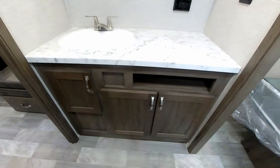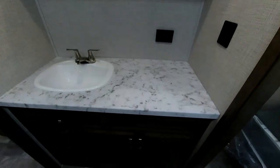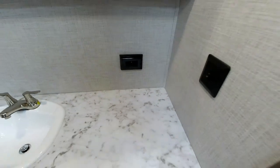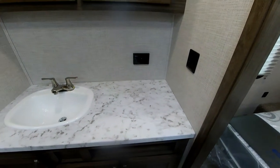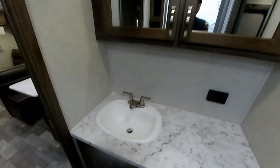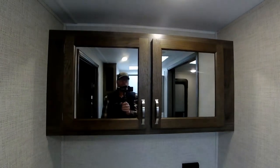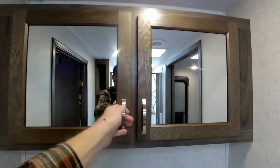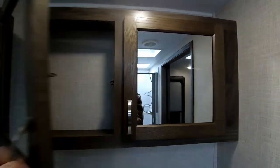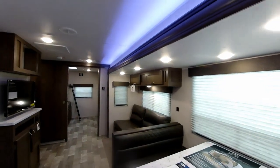This particular unit has a huge vanity with plenty of storage underneath and enough area on top of the counter for hair dryers, curling irons, whatever you need. There's a good-sized bathroom sink and a double overhead medicine cabinet. Being a walk-through bath makes it a really nice-sized bathroom — it's the whole width of the trailer.